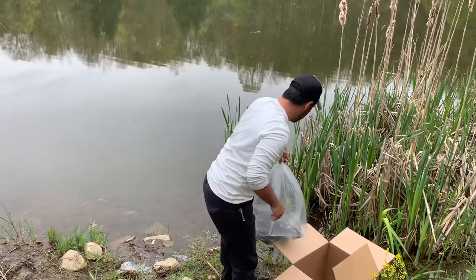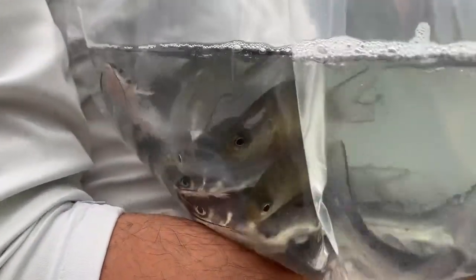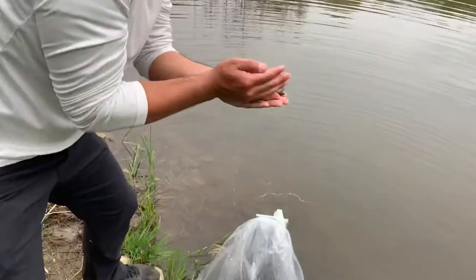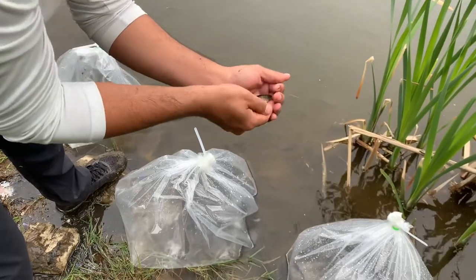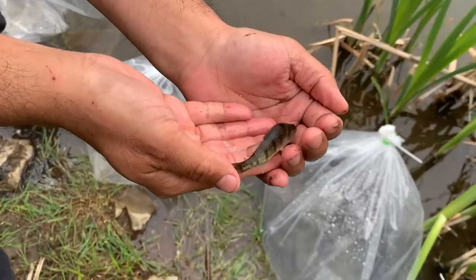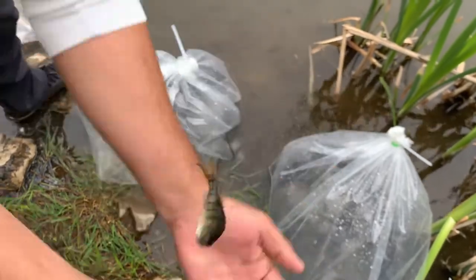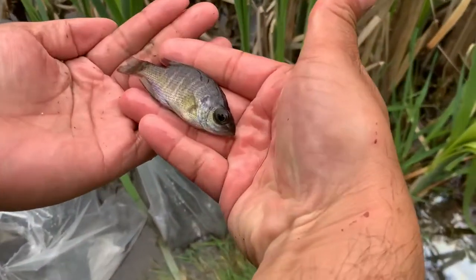So we're here at the pond. We got the boxes. Mr. Dan and I, we are going to put the fish in. All we got to do is put the bag into the water first and let the temperature kind of adjust. Because if you throw some cold fish into some warm water, that can really make them unhappy. So we're going to just give them a hot minute, and then we're going to cut the bag open and let them swim.